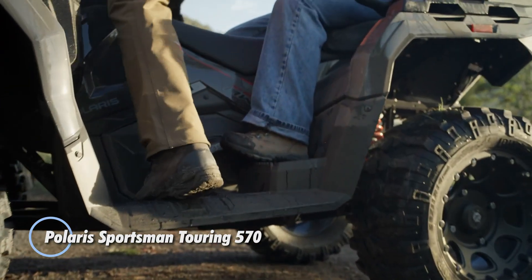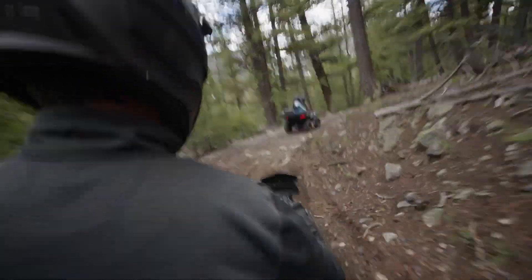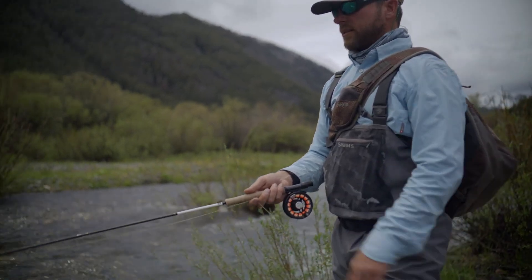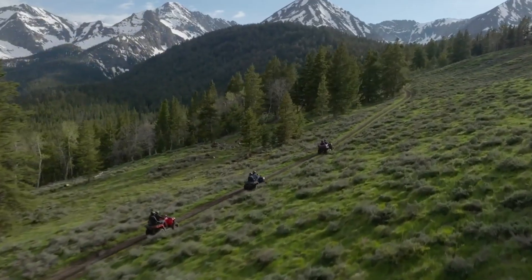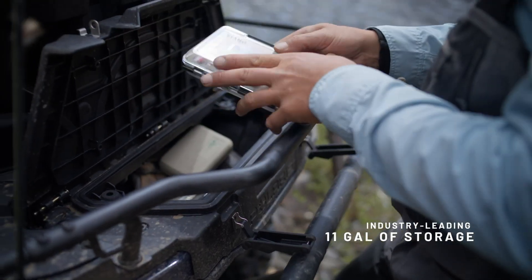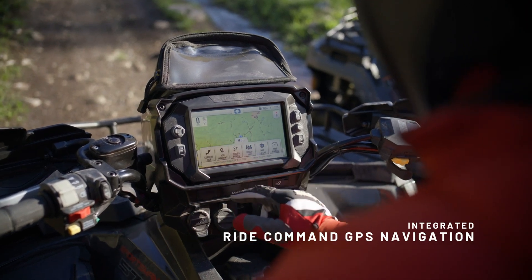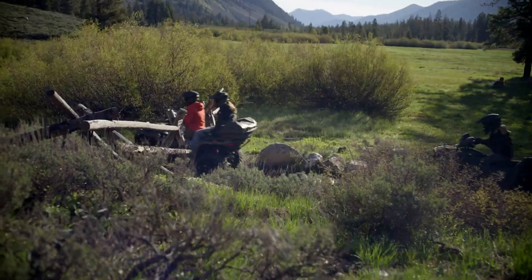Introducing the Polaris Sportsman Touring 570, a rugged 4x4 ATV designed for adventurous riders, priced at $9,999. Powered by a reliable 567cc engine delivering 44 horsepower, this ATV offers smooth and dependable performance for all your off-road excursions. Its versatile design features a removable passenger seat that easily transforms into a solo seat, complete with a contoured backrest and hand grips for enhanced comfort. The multi-select electronic power steering allows riders to customize steering assistance, reducing fatigue on long journeys. With an upgraded suspension system providing 9.5 inches of rear travel and an impressive 11.5 inches of ground clearance, the Sportsman Touring 570 ensures a smooth ride over rough and varied terrain.